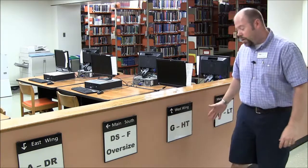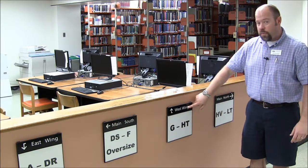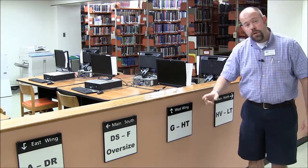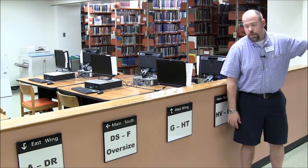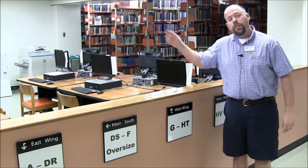When you first get off the elevator on the 6th floor — because Alice tells us it's on the 6th floor — you'll notice signs that tell you where to go on the floor to look for your book. My call number was HC, so I'm going to head over to the west wing. If my book was in HV or the L section, I'd go around the corner, but it's in the HC area, so we go down the hallway.